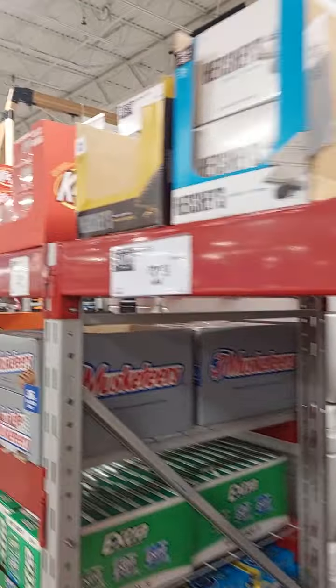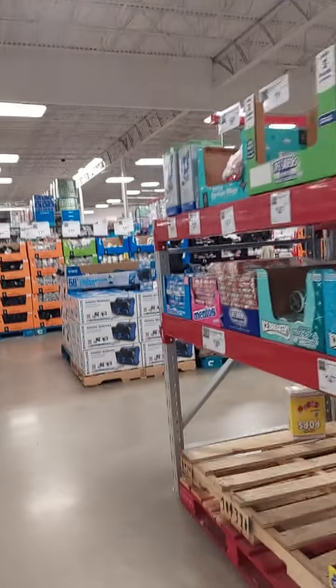Just showing you guys some of the candy options they have here. I think that's about it — there is another aisle.